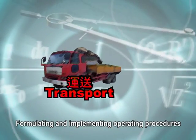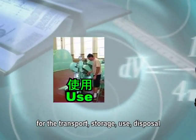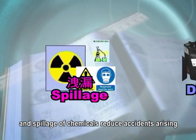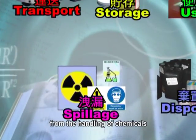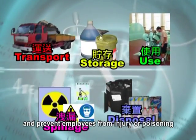Formulating and implementing operating procedures for the transport, storage, use, disposal, and spillage of chemicals reduces accidents arising from the handling of chemicals and prevents employees from injury or poisoning.